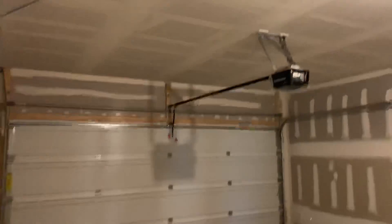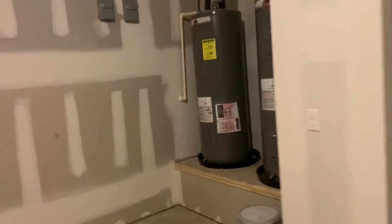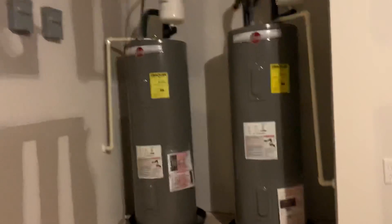In the garage, the garage door opener is installed. It has two 40-gallon tank water heaters, nice storage under the stairs, and a loop for a water softener.